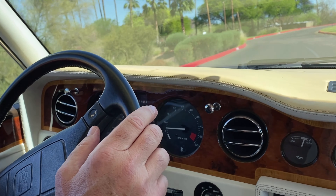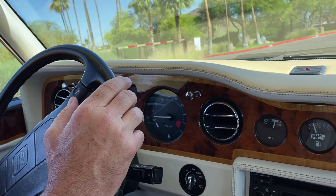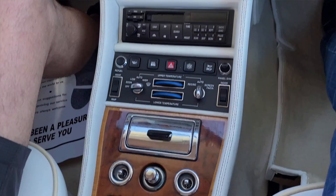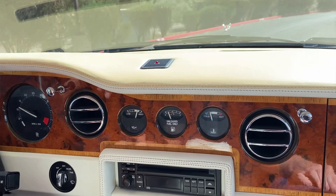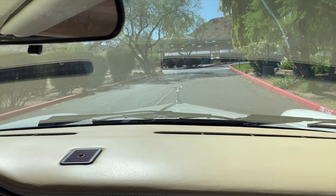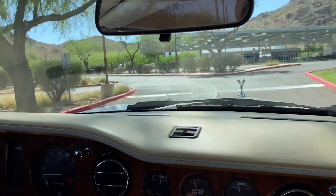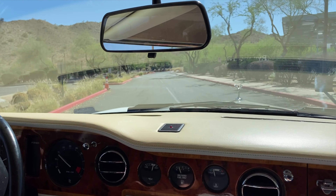The car was ordered new from Foreign Motors West outside of Boston, where she lived, and she kept it basically until her death. It then had one long-term owner who acquired the car in about 2003. Importantly, the total mileage on this car is just 10,400 miles from new, making it one of the nicest Corniche IVs anywhere in the world.